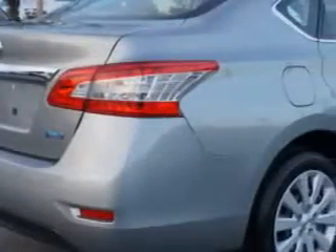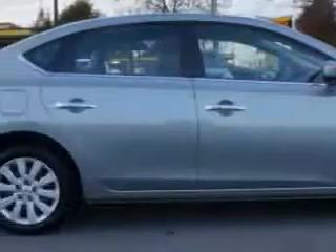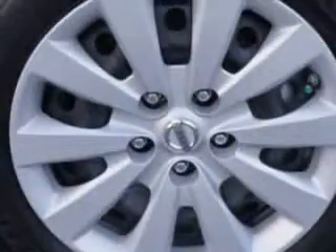Electro-luminescent instrumentation, LED tail and brake lights, fuel economy display, and much more. Enjoy the drive and have peace of mind in this 2014 Nissan Sentra.